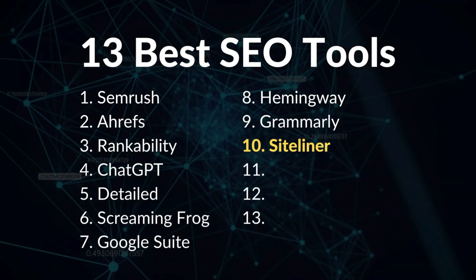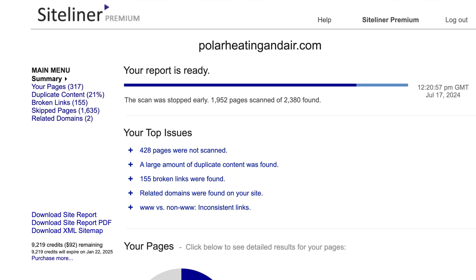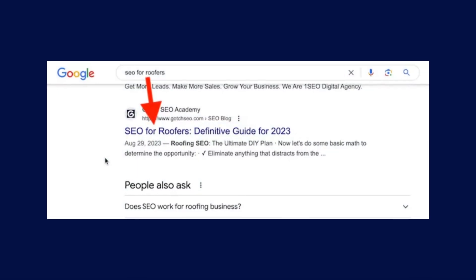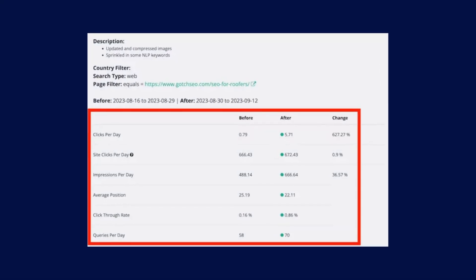No SEO tool stack is complete without number ten: Sightliner. It's a simple tool that shows you which pages on your website suffer from duplicate content. Number eleven is SEOtesting.com — you don't need to guess what works in SEO. Instead, you can document and test your actions to improve your search engine rankings. For example, I wanted to improve my rankings for the keyword 'SEO for roofers,' so I upgraded the page and ran a test with SEOtesting.com. Based on the data, I increased organic clicks by 627%.